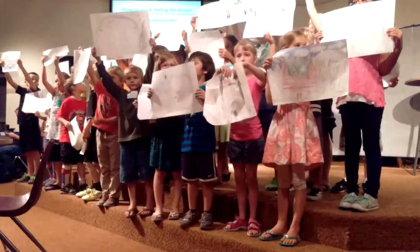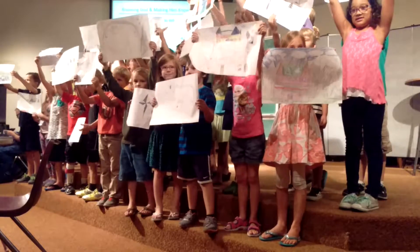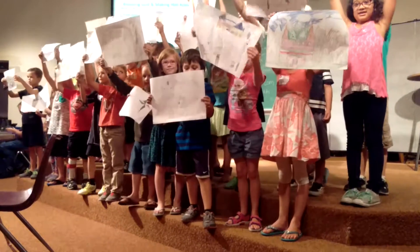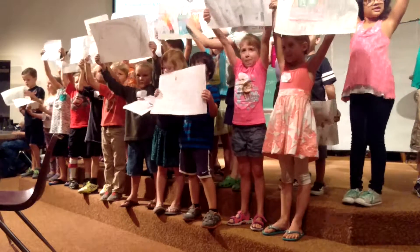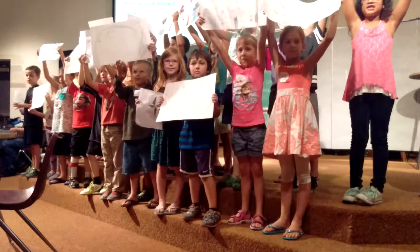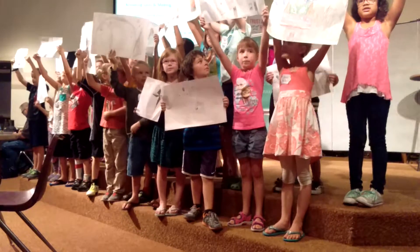Some of them decided to do their European map. Part of GeoDraw is geography — that's the Geo part. So our focus for geography was on the continents, the oceans, and some of Europe. Some of them are holding up their European map that they traced.